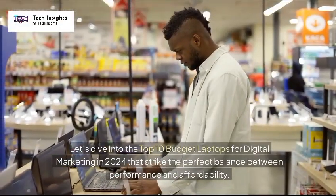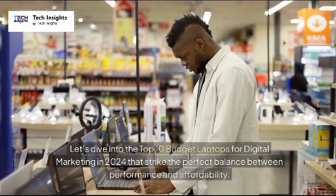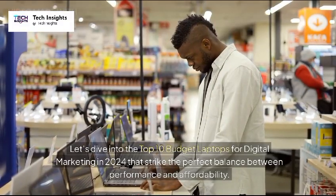Let's dive into the top 10 budget laptops for digital marketing in 2024 that strike the perfect balance between performance and affordability.